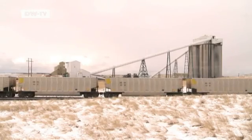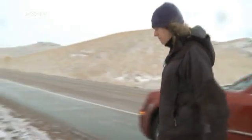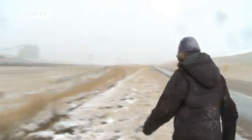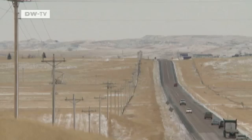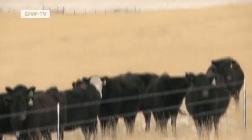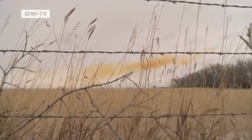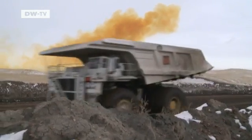Gigantic trucks carry the coal to the waiting railway trains. Shannon Anderson is a lawyer who has been monitoring the coal industry for many years. This is one of about a hundred trains that leaves the Powder River Basin every day, filled with coal. You'll see the loadout facility — this is for the Rawhide Mine, and they put the coal on the train and the coal goes to other states. Until the 1970s, agriculture and tourism were Wyoming's principal industries, but mining has really taken off since then. The region has some of the thickest coal seams on earth, and the supplies here will last for decades.